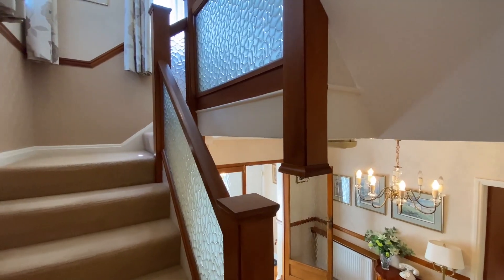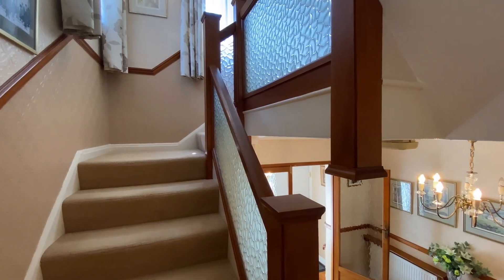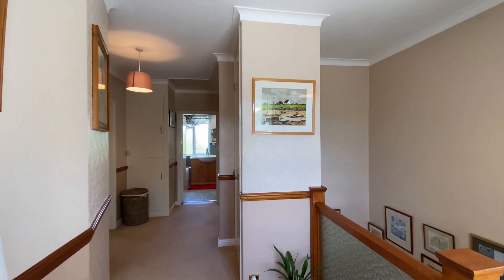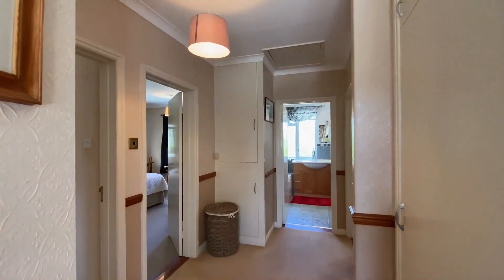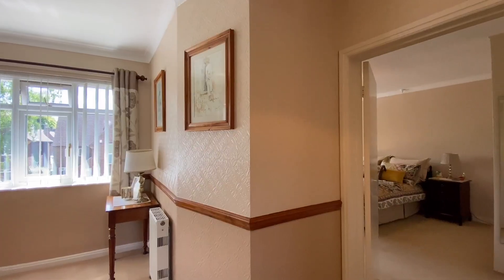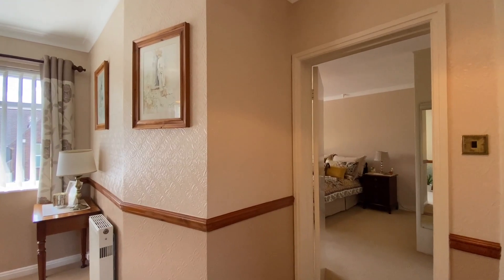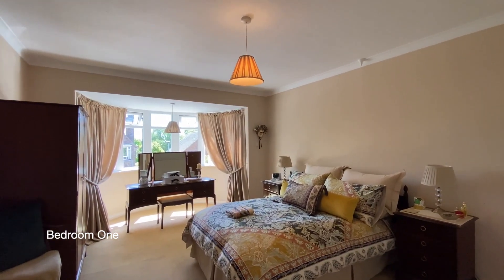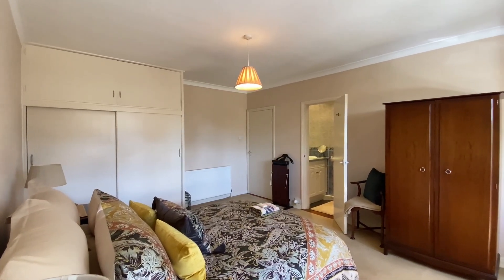Coming up to the first floor now where we'll find three bedrooms, an en suite and bathroom. Ahead of us is bedroom one, a good sized double bedroom with a double glazed bow window to the front and an en suite shower room.